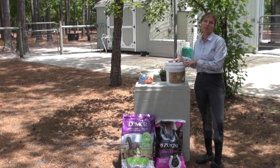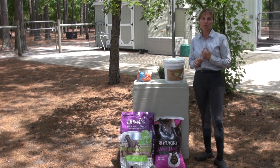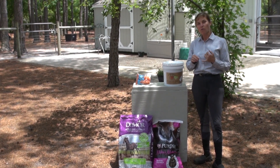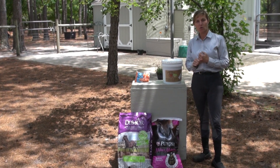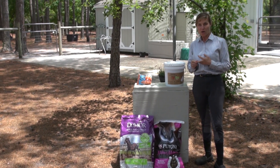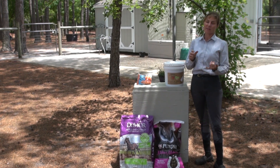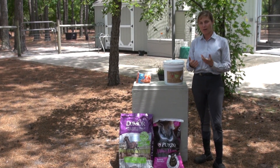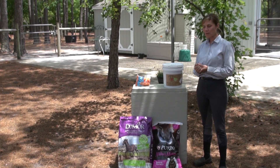What it comes down to with treats is palatability — which ones does your horse like the most? The ones he likes the most, you would save those for more difficult requests. The harder the request, the higher value the treat. The ones they like a little bit less, I use those for just confirming things and for a now-and-then treat whenever we're training.